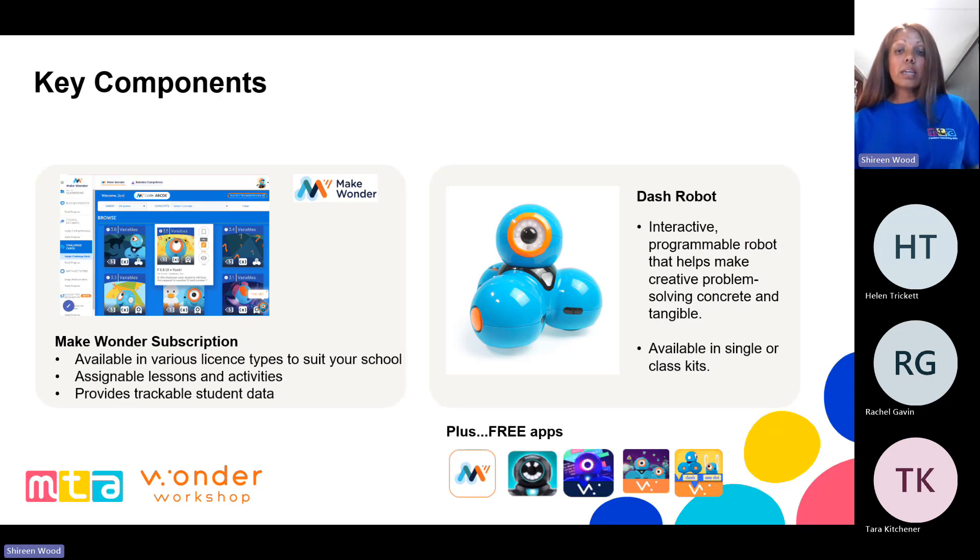There are two key components to Wonder Workshop that are purpose-built for schools. We have the Make Wonder platform, which provides pre-built lessons and activities that are assignable and trackable. We also have the Dash robot, which is interactive, programmable, and it really brings creative problem solving alive on your classroom floor. In addition to this, you have access to the Make Wonder apps, which you can white-label at your schools — wonderful for golden time or free time where students can just play, enjoy, and create.